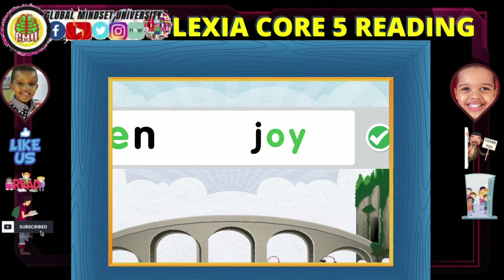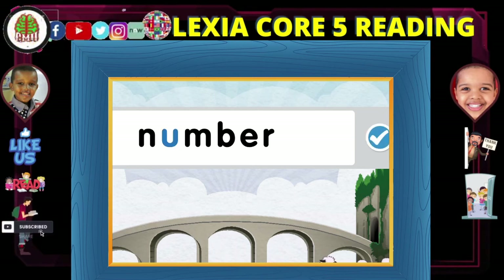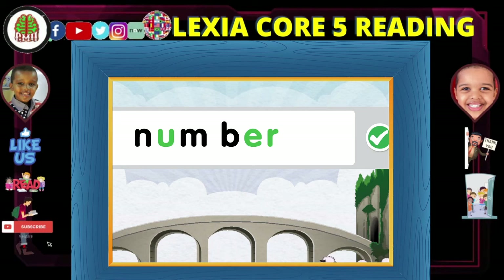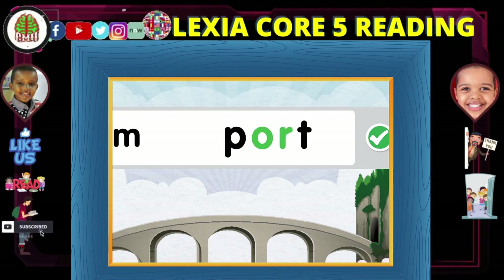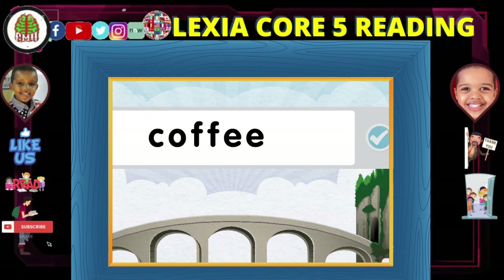N... enjoy... numb... burr... number. Im... port... import. Import.